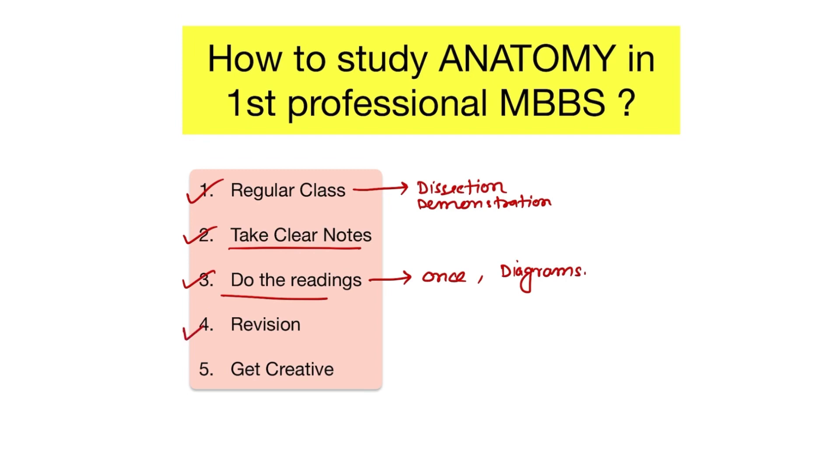The fourth important thing is revision — repetition, repetition, and repetition. The only way to memorize all the different anatomical structures and their functions is to repeat. Many students find rewriting notes to be helpful. You can either repeat your study or write the same topic multiple times to memorize.